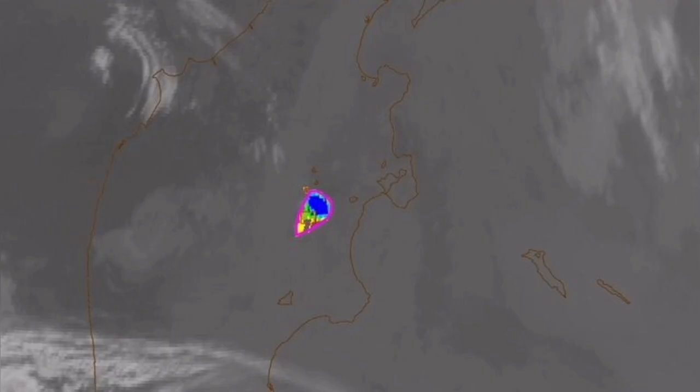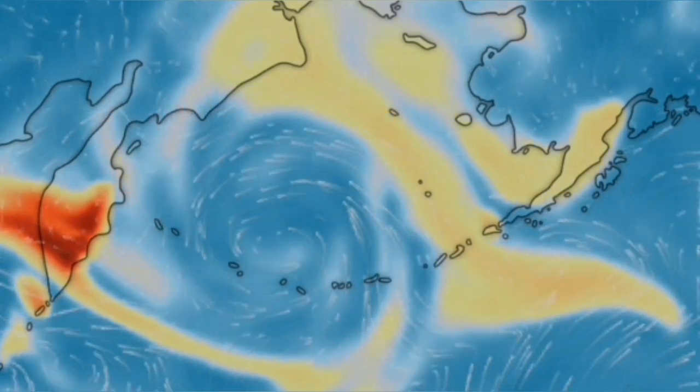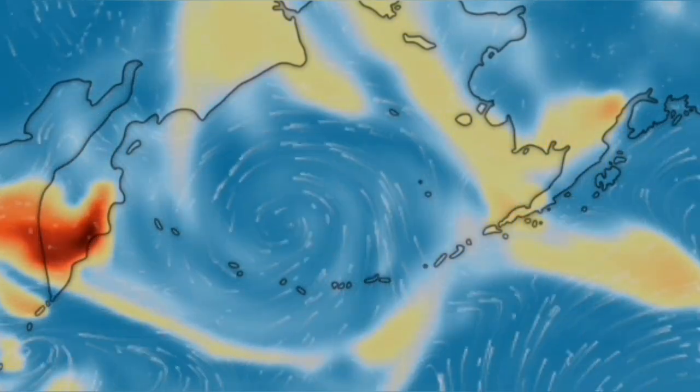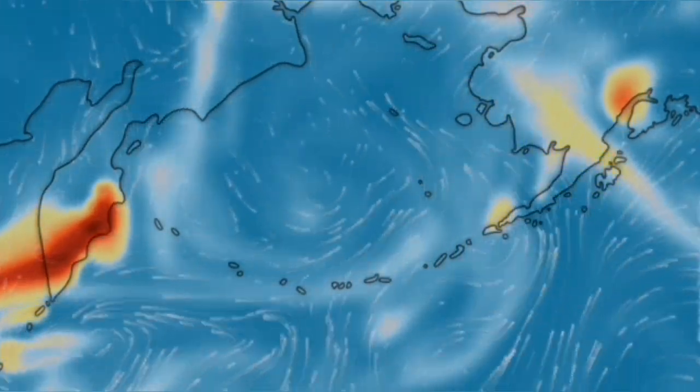We expected this to happen next month, but it happened early. We saw it in the satellite images — the moment the whole dome collapsed, you can see it also raises a lot of sulfur dioxide into the upper atmosphere, moving at the moment toward the west, toward Asia.